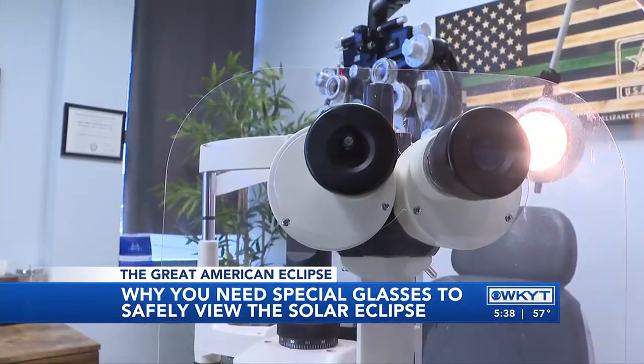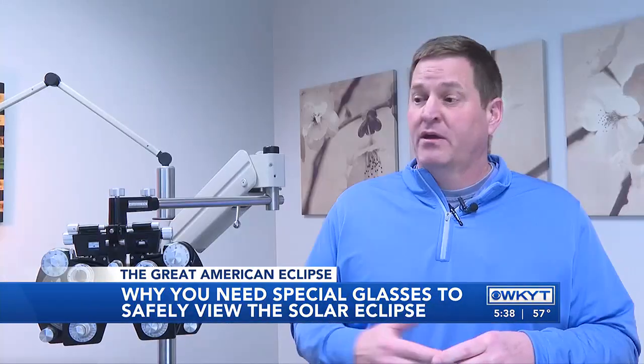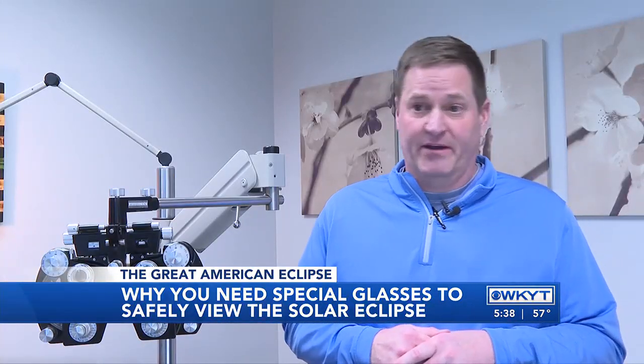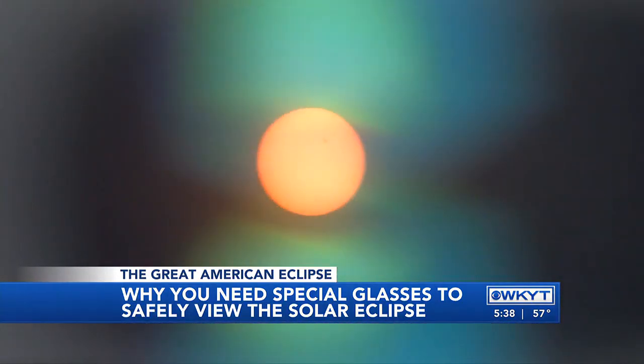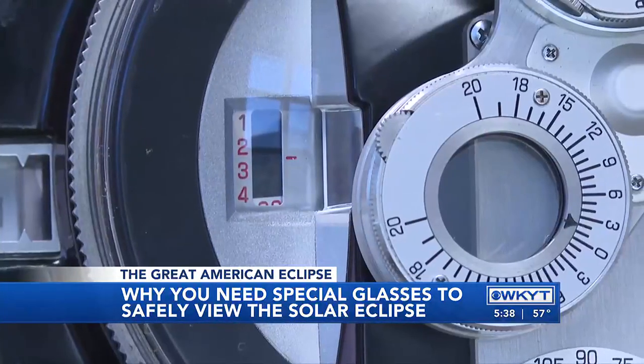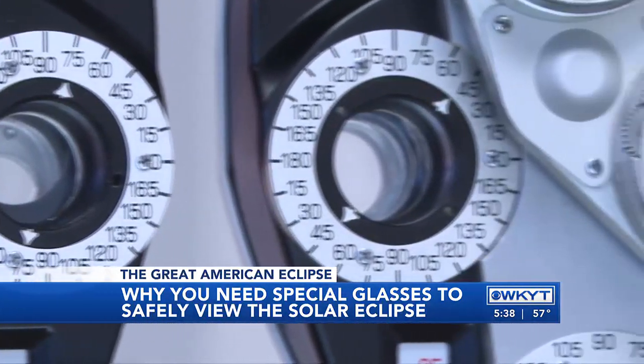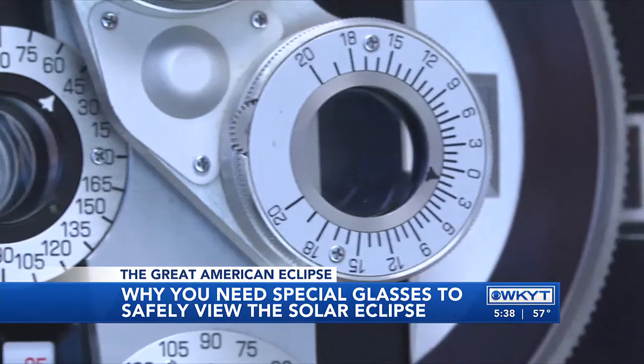Regular sunglasses, you're still getting probably at the very best 10% of light coming through. Those solar eclipse glasses are around 0.001%, so you want something very, very dark. So make sure to have your eclipse glasses and solar filters ready by April 8th so you don't miss the moment. In Lexington, Alexa Minton, WKYT.